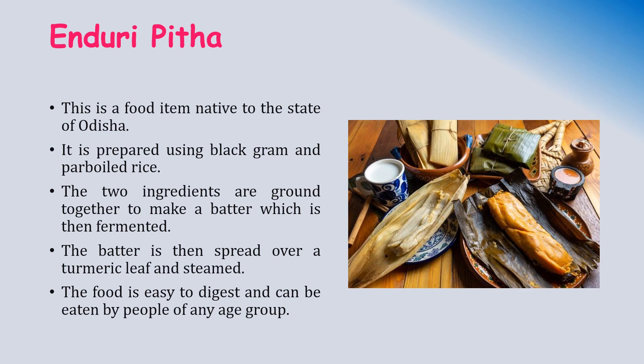Enduri Pitha is a traditional food from Odisha. It is prepared using black gram and parboiled rice. These two ingredients are ground well into a batter and kept for fermentation. The batter is then spread over a turmeric leaf and steamed. The food is very easy to digest and can be eaten by people of any age group.